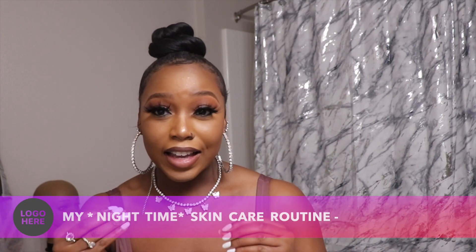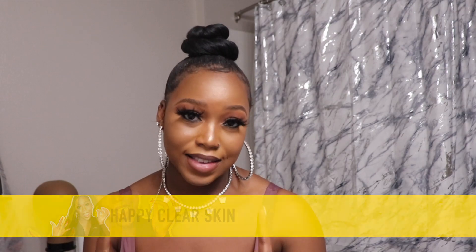What's up you guys, it's your girl Terry and today I am back with another YouTube video. If you are a new viewer to my channel please make sure you like, comment and subscribe, and turn on your post notifications. Today we are going to be doing something a bit different — I am going to be sharing my nighttime skincare routine for clear skin.